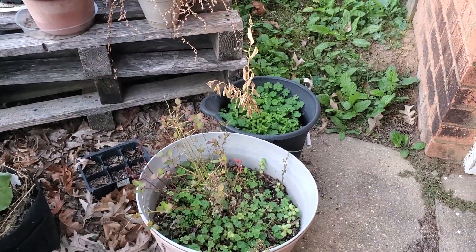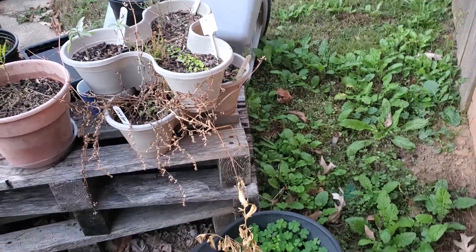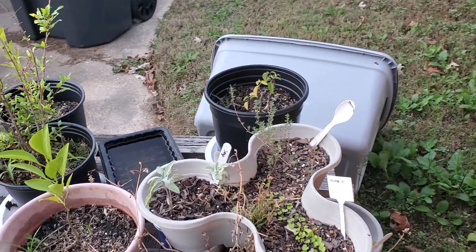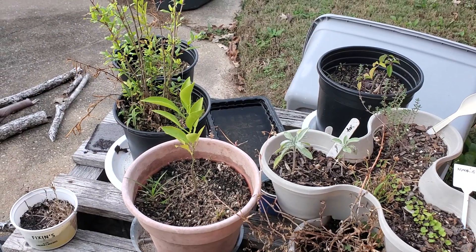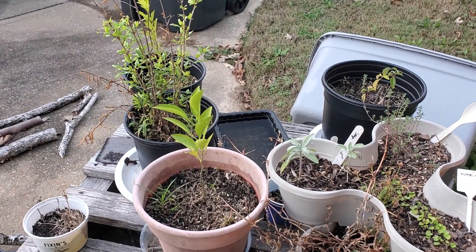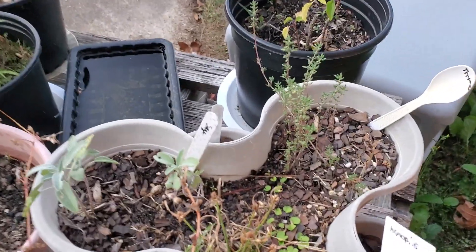There's a blueberry in there just hanging on for dear life. A citrus plant there — it got dried out at some point and bit it. I'm gonna try to replace that. There's another citrus — I think that is a satsuma — I'm gonna move that to a larger container.